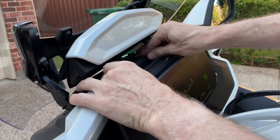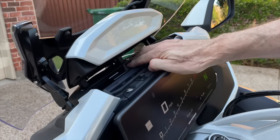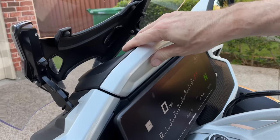BMW also has a better system for storing and connecting the smartphone. A smartphone cubby above the dash has a fan to keep the phone cool in hot weather, and the windshield closes when the bike is turned off, making that cubby a secure place. The Gold Wing forces you to put your phone into a cheap piece of foam in a hot center pocket that can't even be locked.